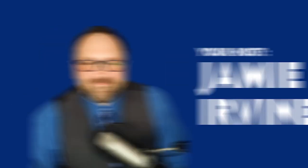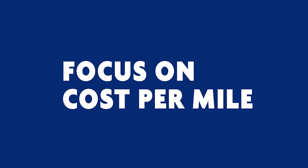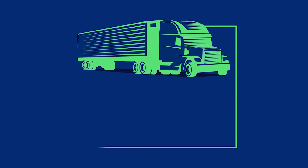Thank you so much. My name is Jamie Irvin, host of the Heavy Duty Parts Report. Go to HeavyDutyPartsReport.com to find this episode and many more, and I'll include a link in the show notes so you can buy a Diesel Decoder. Thank you so much for tuning in — remember to focus on cost per mile and let's keep those trucks and trailers rolling.